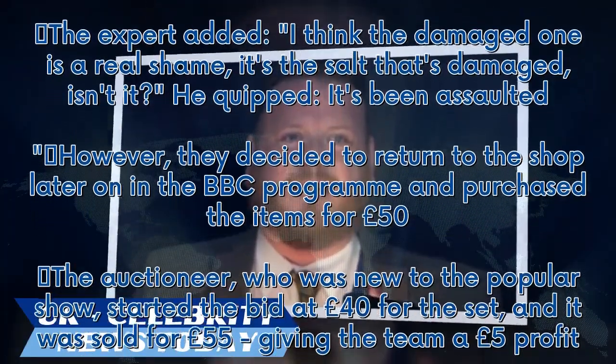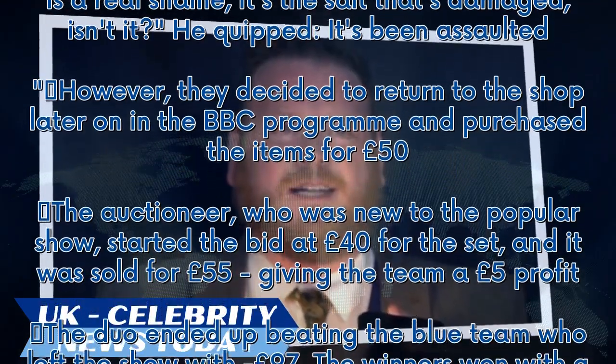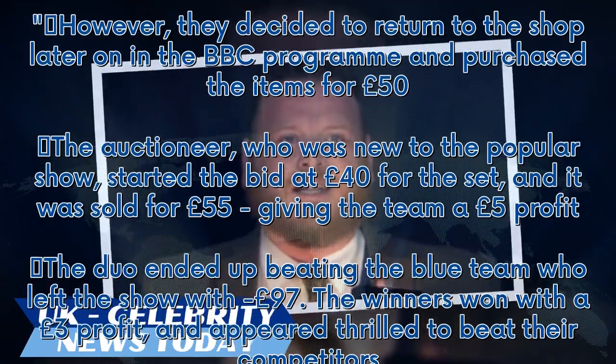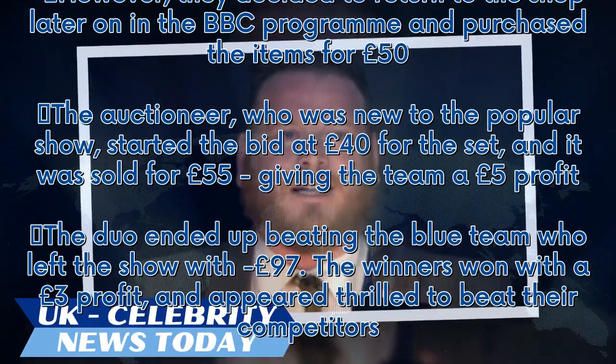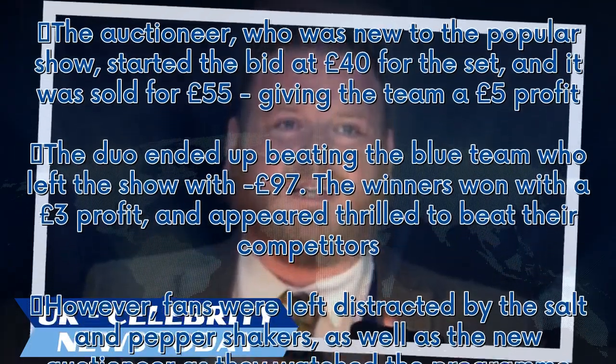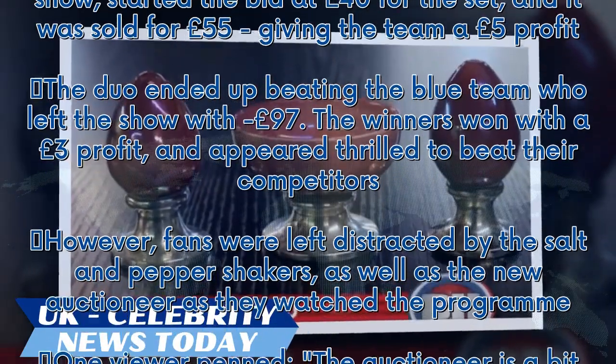The auctioneer, who was new to the popular show, started the bid at £40 for the set, and it was sold for £55, giving the team a £5 profit. The duo ended up beating the Blue Team, who left the show with minus £97. The winners won with a £3 profit and appeared thrilled to beat their competitors.